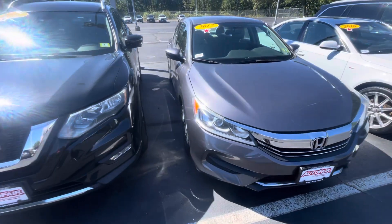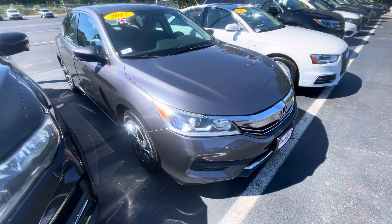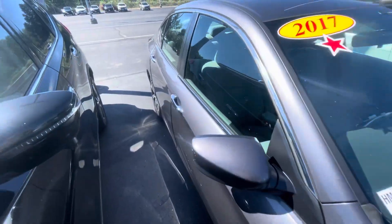Good afternoon. This is Angie with Audio for Honda, wanted to show you this 2017 Honda Accord. Let me bring you around the vehicle and show you some of the features. Some machine cut alloys — very nice. I love the old body styles of the Accords.